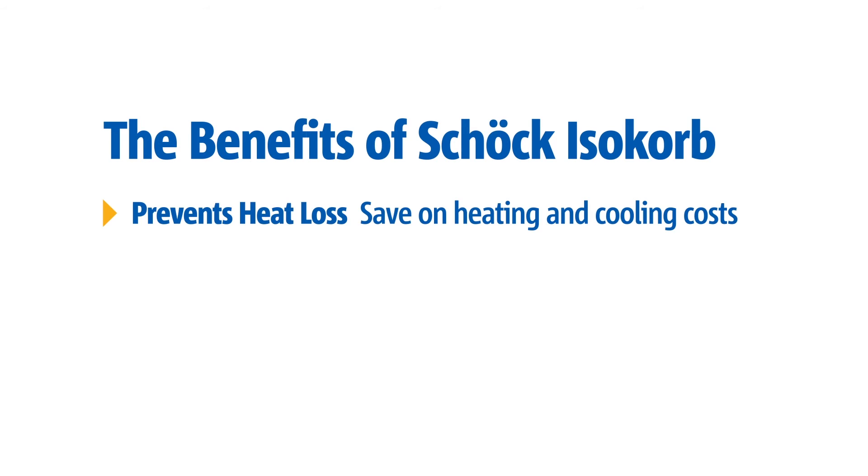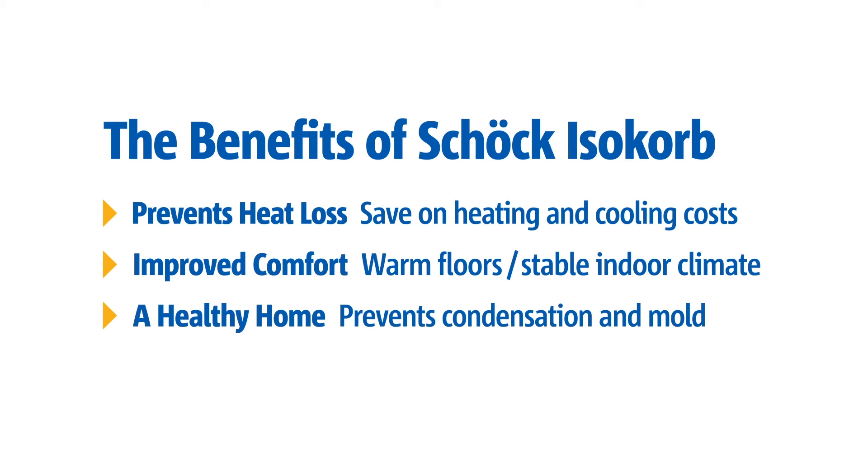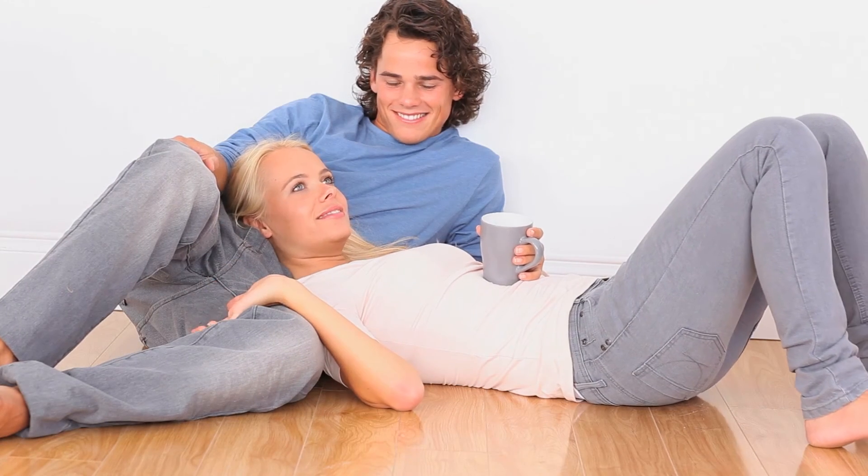The benefits of Isokorb to condo owners include savings on heating and cooling costs, improved comfort with warm floors and stable climate control, resistance to condensation and mold, preventing structural damage and health risks.